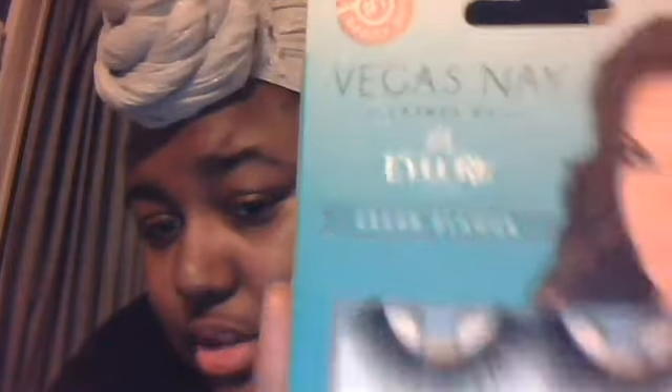I bought lashes! I got these lashes from Target too. These are Eylure London Vegas Nay lashes — one set — and this is their Grand Glamour lashes. This comes with the lashes and also includes lash glue. I'll be honest with you, let me show you the lashes laid out. They're a little too thick for my liking, but I wanted to be different for Halloween.